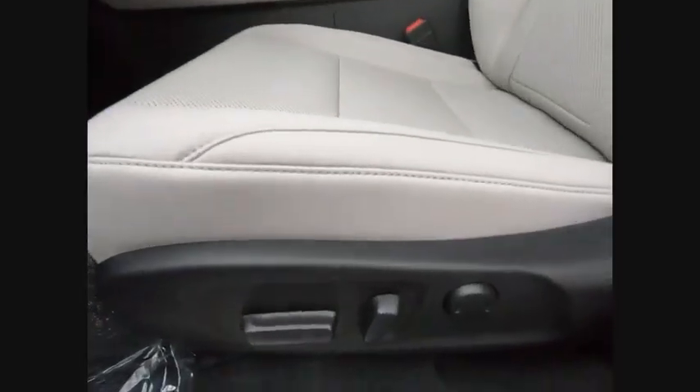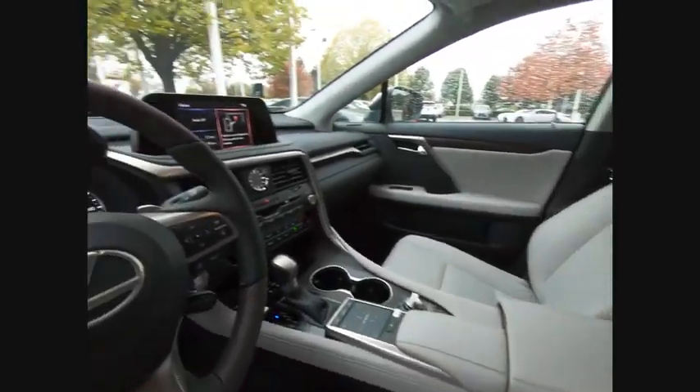This beauty is sure to make you the talk of the neighborhood. So call or drop in for a test drive today. Good night.